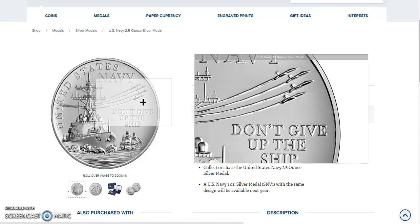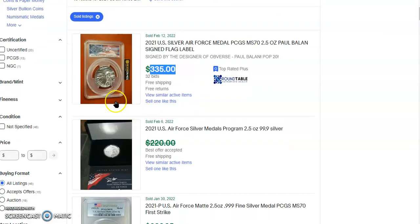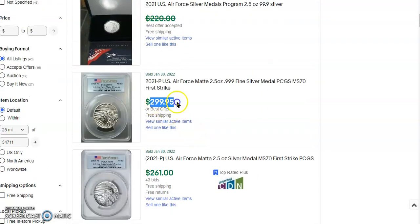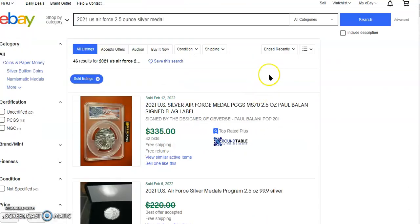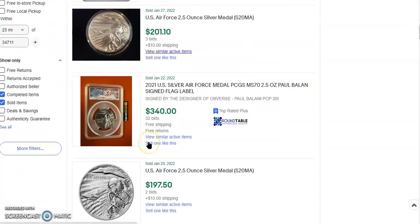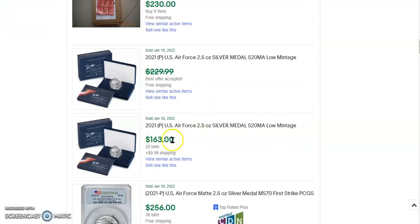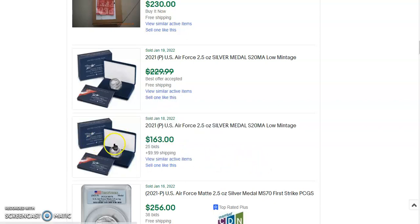I did want to show you the eBay prices for the United States Air Force medal. MS-70: $335 — just over double. If you get it raw, you're paying about $50 over the issue price of $160. So there's $300, $261 for an MS-70, and $200. These listings ended recently — February 12th, February 6th, January, and so on. Not too expensive in the raw. One sold on January 18th for $163 — about $13 over list price. They may have lost money on that considering eBay takes their fees and they have to ship it.